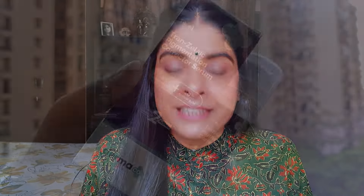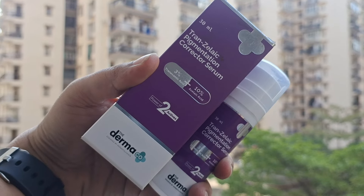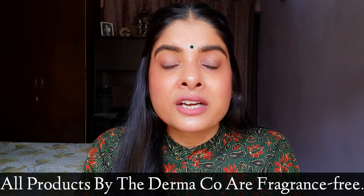Ye saari problems ko target karta hai. Plus, ye aapko mild exfoliation bhi dega jisse aapki dead skin nikal jayegi aur new cells generate karayega — jisse aapko ek smooth texture wali, spotless aur bhoat hi brighter skin milegi. Ye serum dermatologically tested hai aur sulfate, paraben, mineral oil, dye, aur fragrance free hai. Derma Co ke jo bhi products hote hain, wo fragrance free hote hain, so agar aapko fragrance se allergy ya problem hai, toh bhi aap isko aaram se everyday use kar sakti hain.